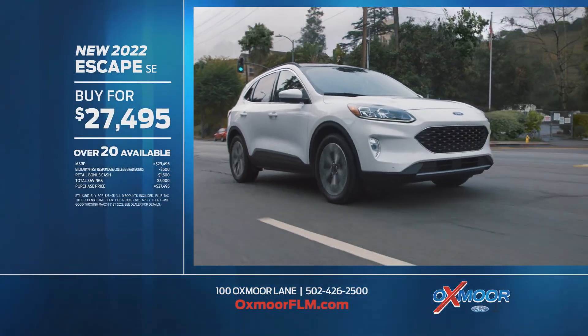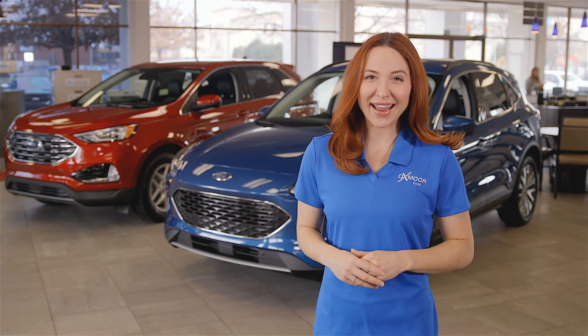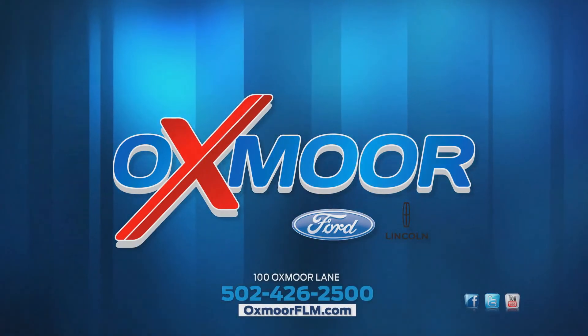Save more when you buy the new 2022 Escape SE for just $27,495. Spring forward in a new ride at Oxmoor Ford on Shelbyville Road and at oxmoorflm.com.